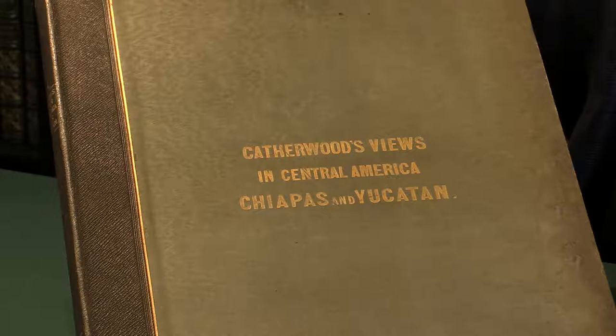The first edition of Frederick Catherwood's Views of Ancient Monuments in Central America. I'm Adam Douglas from Peter Harrington and I'd like to show you this very handsome tinted lithograph book.